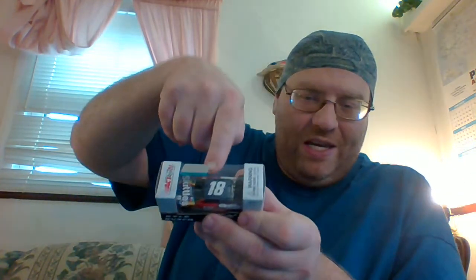My 2018 resolution is to try to buy every diecast in the 1:64 size of that design — whatever Old School has, I'll try to get them all next year.